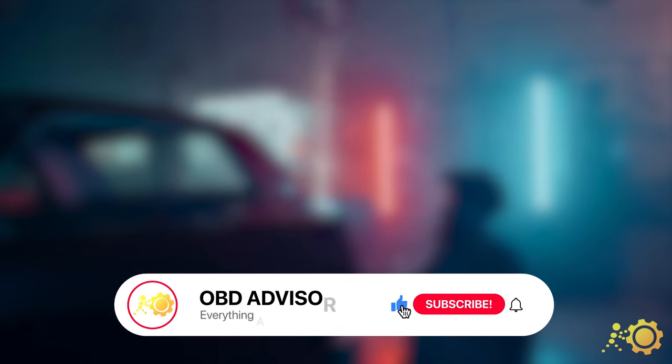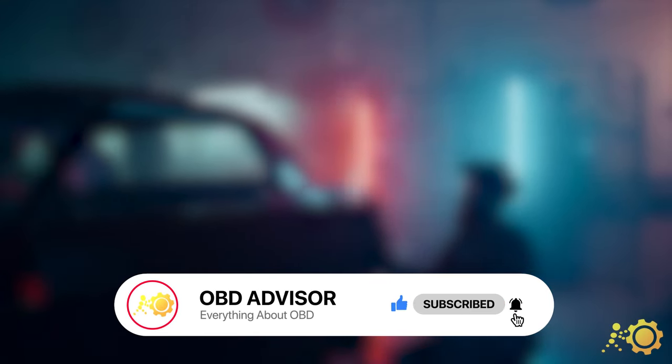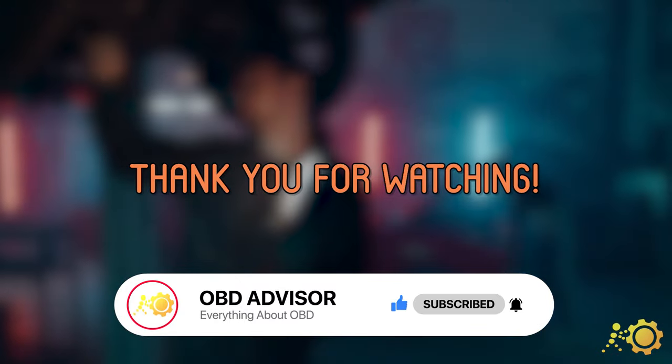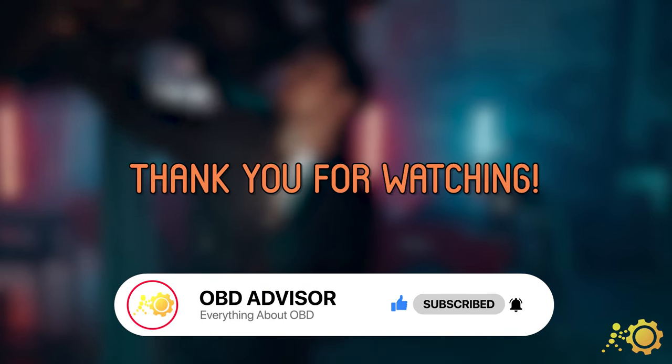I hope this information was helpful. For an even more detailed guide about P0741, check out the article on our website with the link in the description. Thank you for watching. I hope everybody is having a nice day and staying safe. Happy Independence Day. See you next time.